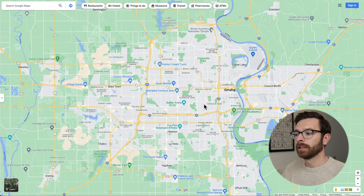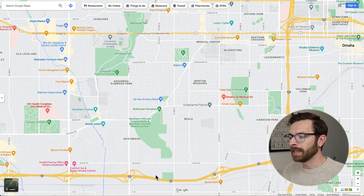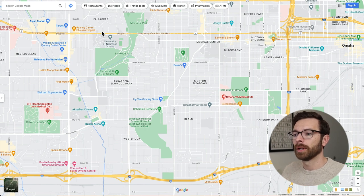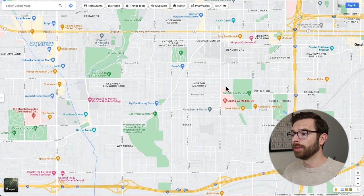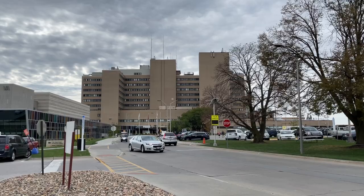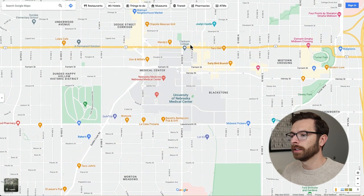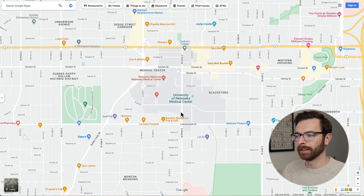UNMC is kind of in the middle of Omaha — it's called midtown Omaha. Zooming in a little bit, you've got I-80, I-480, and Dodge Street. These are the major streets that kind of surround the UNMC area. You've got 72nd and Dodge over here. The VA Medical Center is right here, which might be useful for you to know about in case you have to do any type of work there. The Medical Center itself is going to be right here, kind of the 42nd and Dodge area in Omaha.